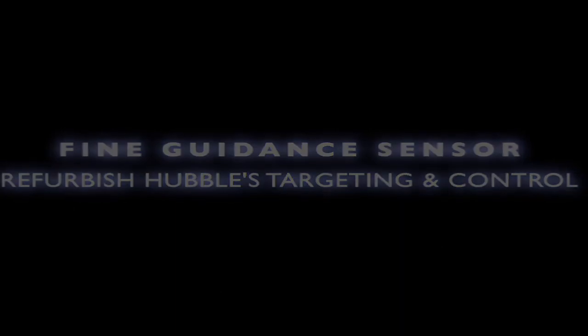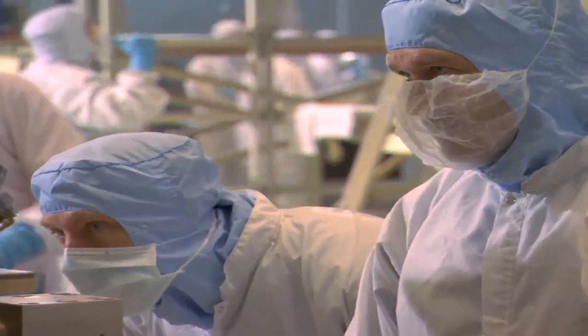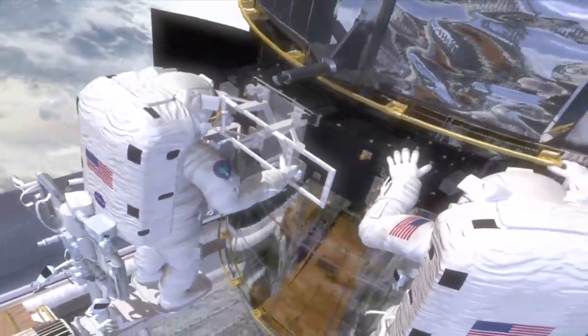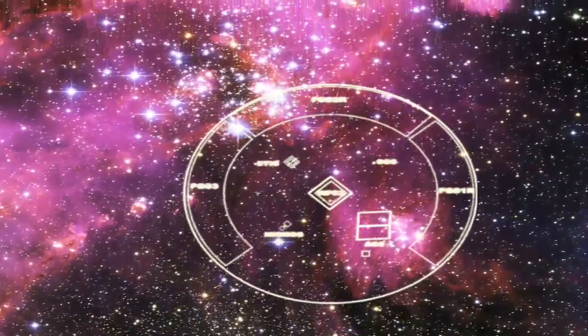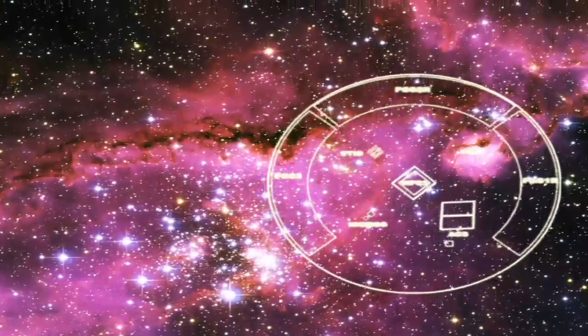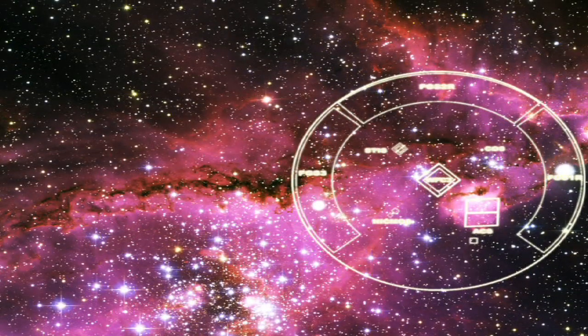We're going to put in a new fine guidance sensor to take the place of one that has shown evidence of failing and not being long for this world. The fine guidance sensors are the components that find the particular observation — they pick two guide stars very close to what is being observed, and the fine guidance sensors then zero in on those guide stars, lock in on them, and now you know you're pointing in the right place in the sky.